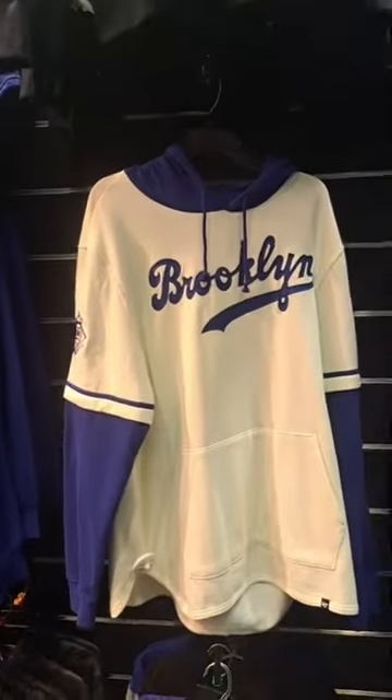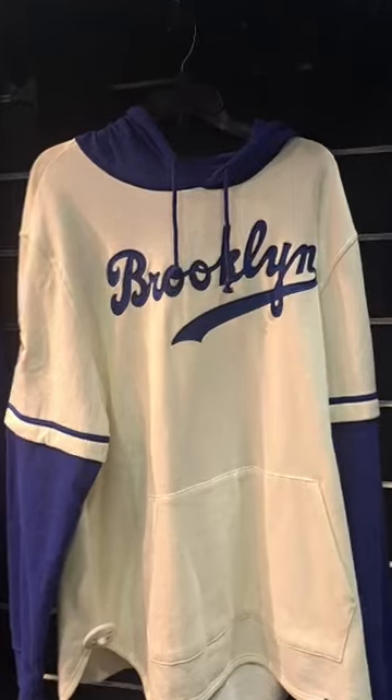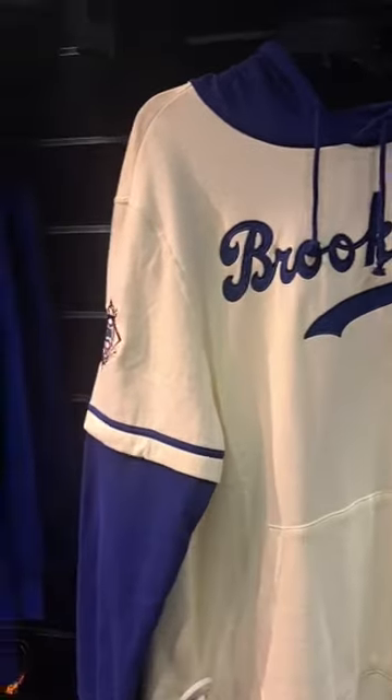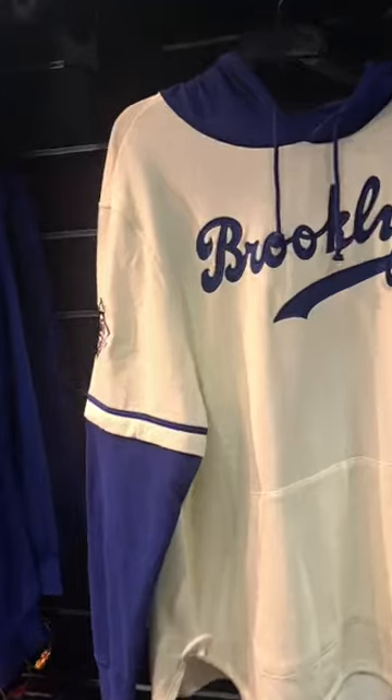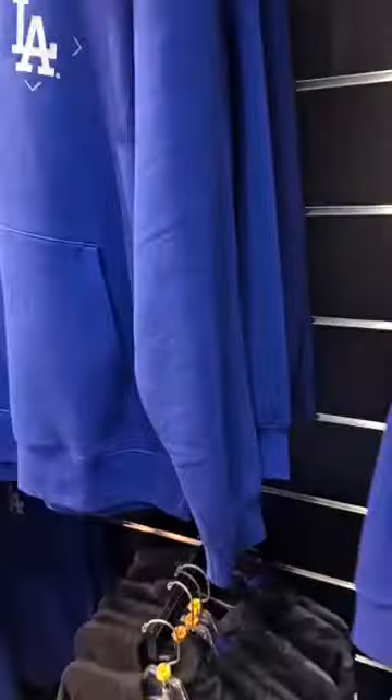I didn't have the old Dodgers jersey for Brooklyn — for the Brooklyn Dodgers. Very good design. They didn't have a hoodie. If they had a hoodie, you could sweat it and connect to it.